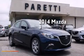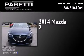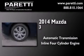This is a brand new 2014 Mazda 3. This compact has an automatic transmission and an inline four-cylinder engine.